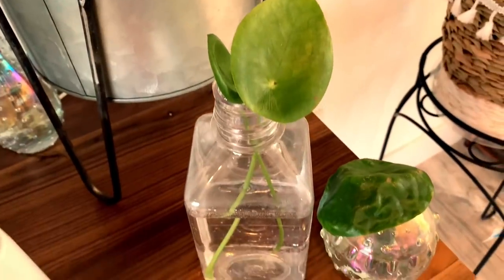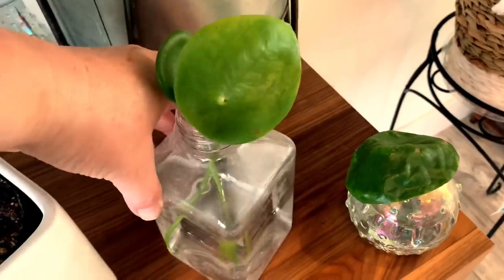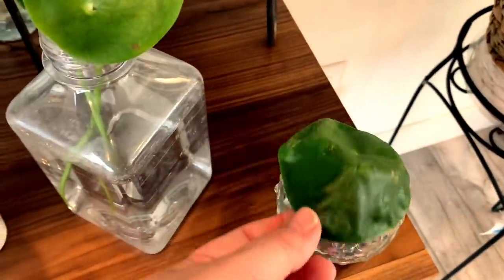Here are two propagations of the Chinese money plant you just saw. These are just little teeny leaves that have fallen off — and you can propagate those. So that is what I'm doing here with both of these.